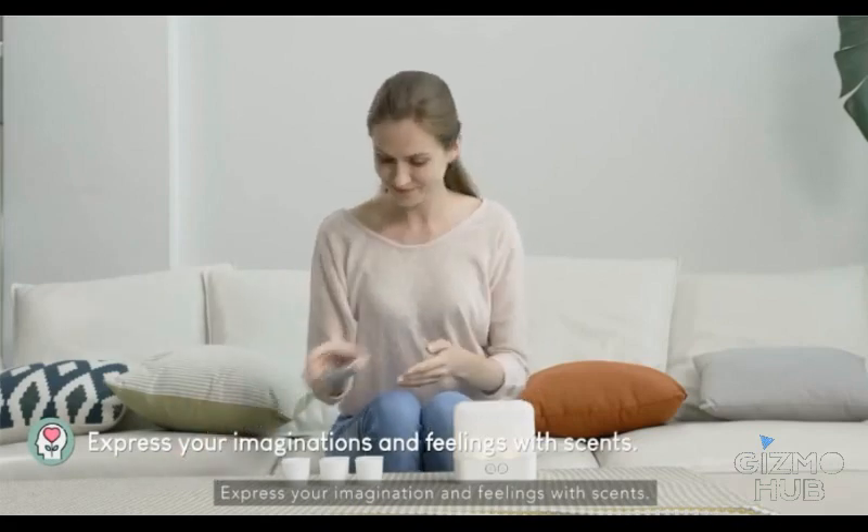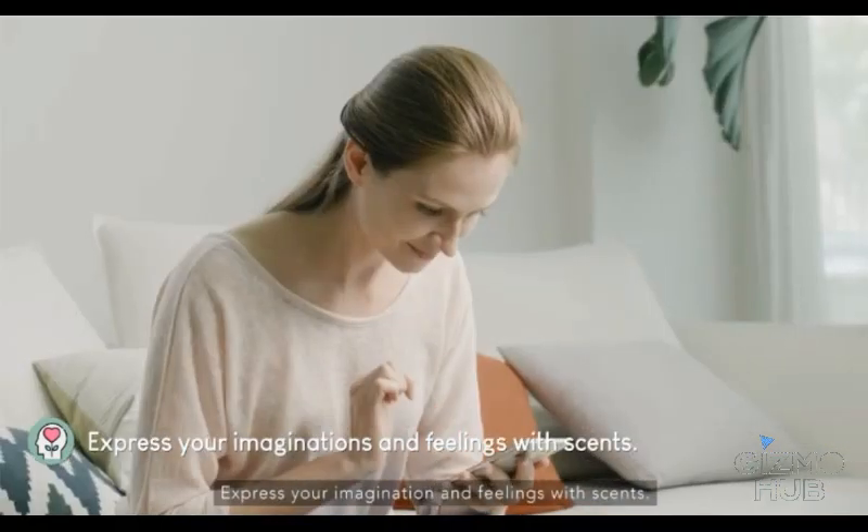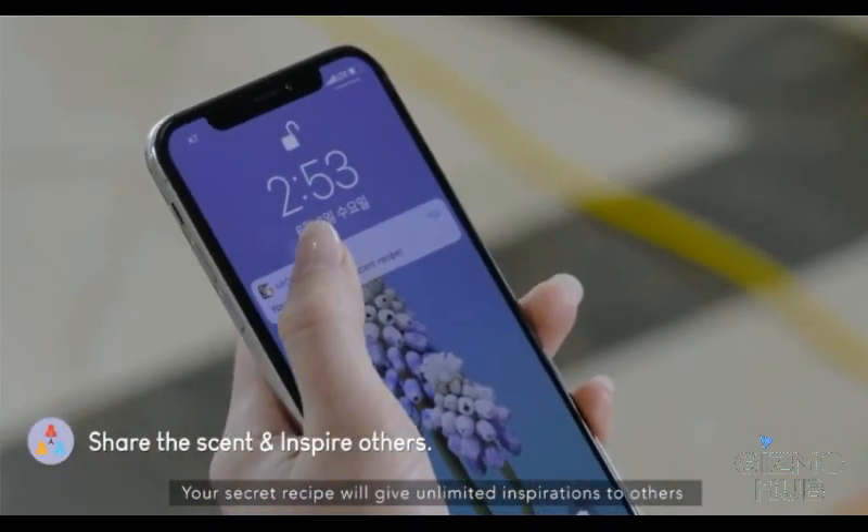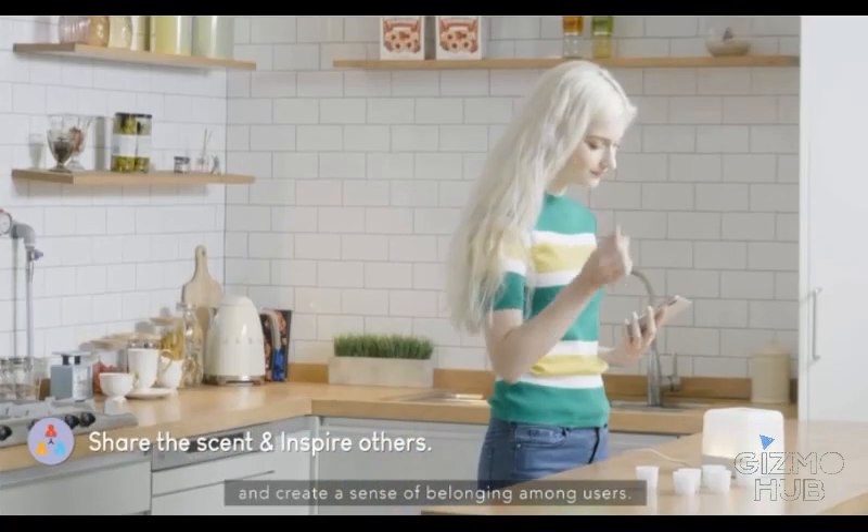Express your imagination and feelings with scents. Your secret recipe will give unlimited inspirations to others and create a sense of belonging among users.